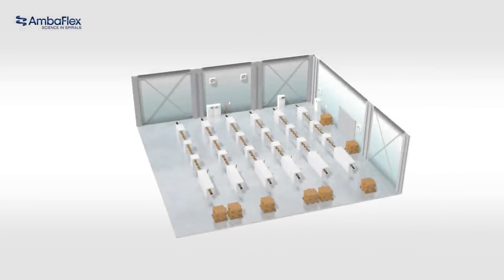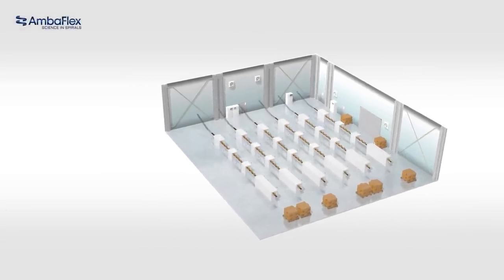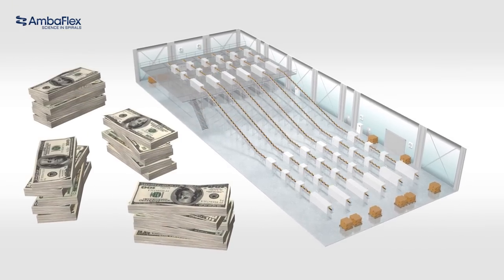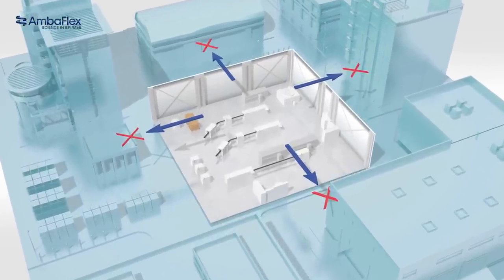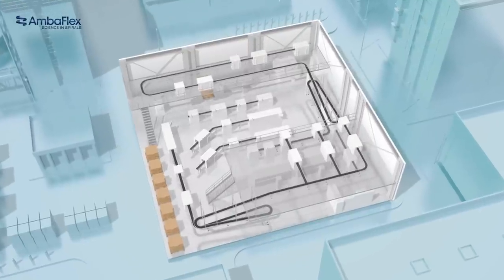Space is an issue in production halls, regardless of the industry. For greenfield projects where customers build new facilities, adding extra space requires additional investments. Alternatively, with existing premises, extra space is simply not available, and moving equipment around to create it often results in inefficient layouts.